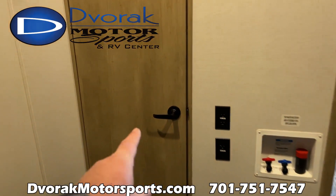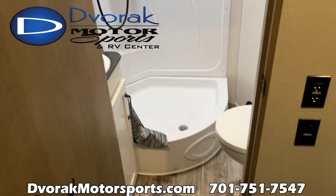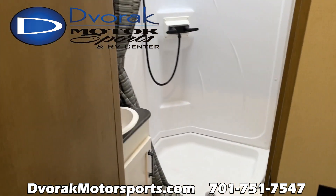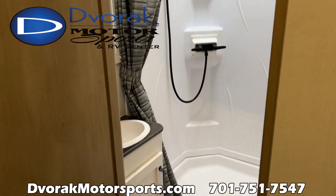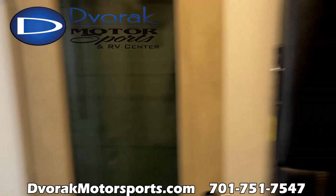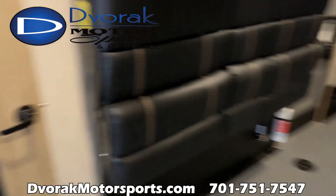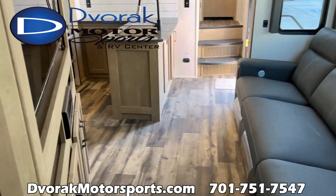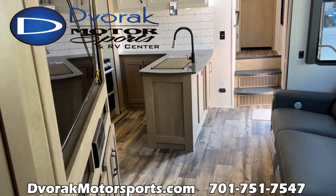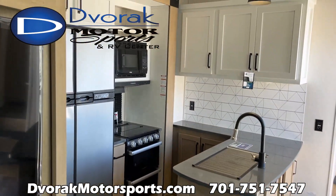Here's the best part about the 398: it has a stand-up shower, sink, and toilet right in the garage. So you come in all dirty, go right in, get yourself cleaned up, and don't drag any of that dirt and mess inside the camper.